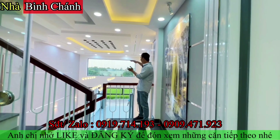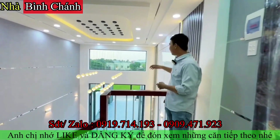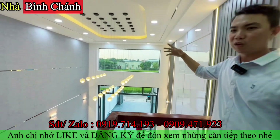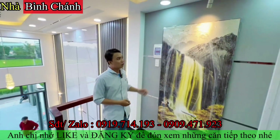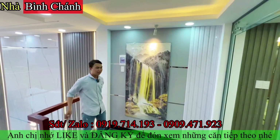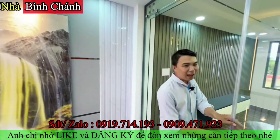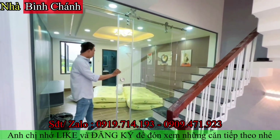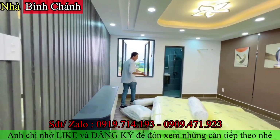Tầng lửng nhìn được ra khung cảnh bên ngoài qua tấm kính cường lực lớn. Ở giữa có không gian để làm đèn chùm, cầu thang trang trí đẹp, phía sau dán tường và trang trí đầy đủ. Không gian nhã và ấm cúng, có thêm vách bằng kính cường lực.